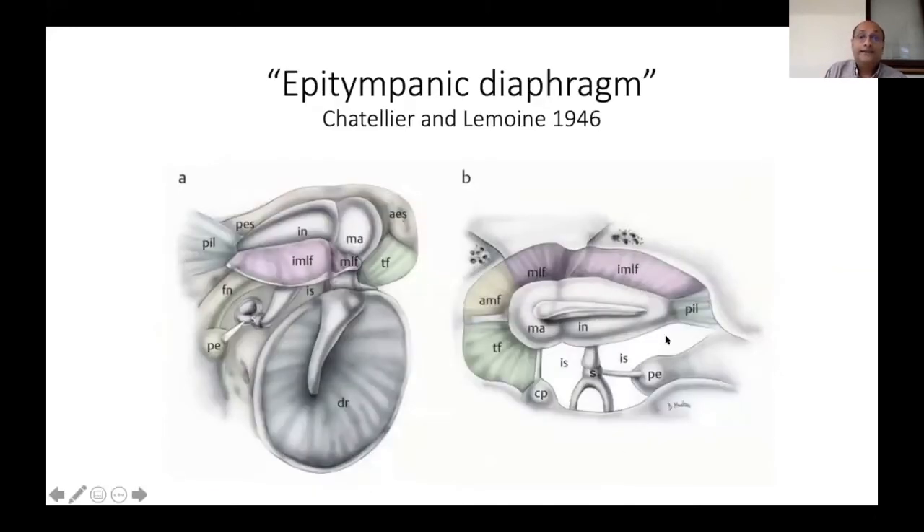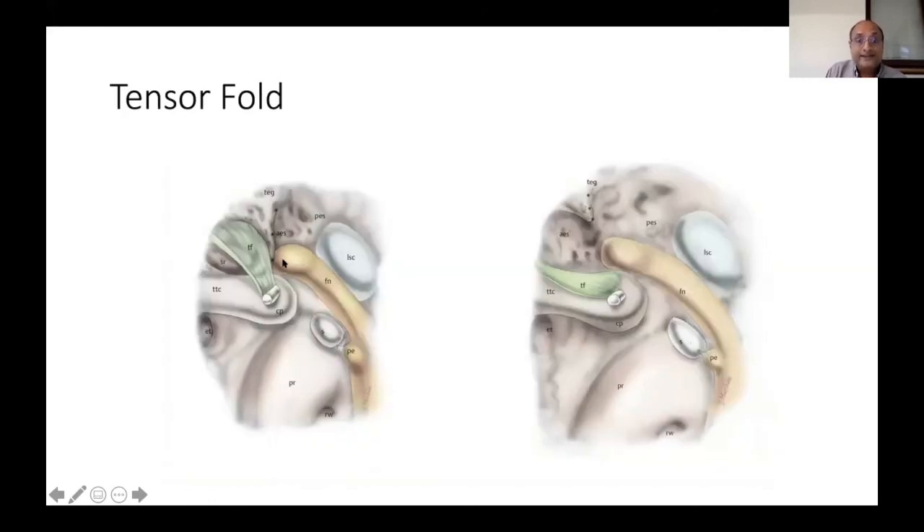Anatomically there is an area called the epitympanic diaphragm, described in 1946 but not by modern surgeons. On coronal and axial views at the level of the attic, you can see the anterior incudomalleolar ligament, the tensor fold, and the anterior malleolar ligament. For gas to travel from the Eustachian tube into the attic and beyond, there are only two channels — called isthmi: the anterior isthmus between the incus and malleus, and the posterior isthmus posterior to the incus.